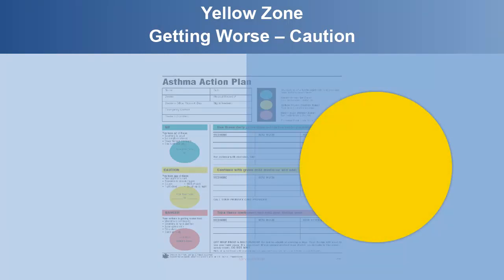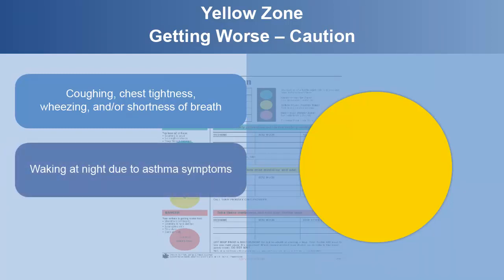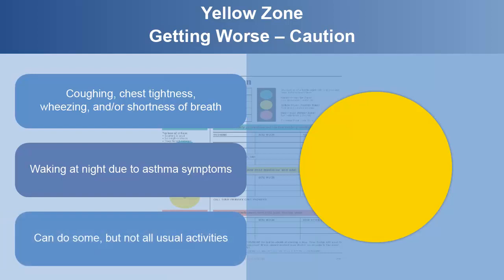The yellow zone is when your asthma is getting worse. You may have coughing, chest tightness, wheezing, shortness of breath, or waking at night due to asthma symptoms. Or, you can do some but not all of your usual activities because of asthma symptoms.